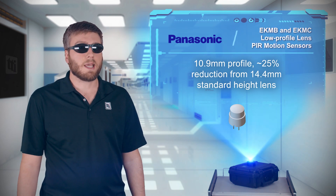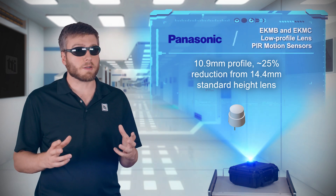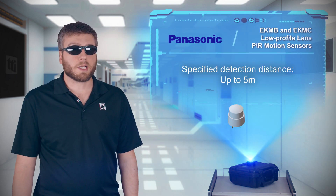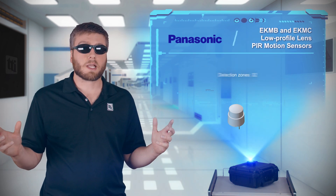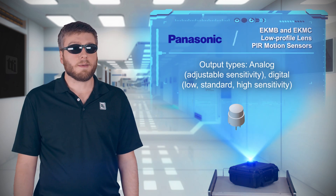Panasonic's EKMB and EKMC low-profile lens PIR motion sensors provide comparable performance to their standard lens counterparts, but at a height of just 10.9 millimeters. The sensors can detect objects up to 5 meters away, and they have 32 detection zones covering a 110 by 110 degree field of view.